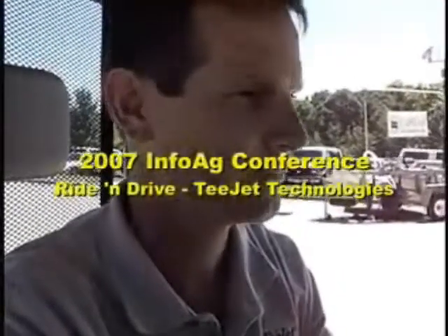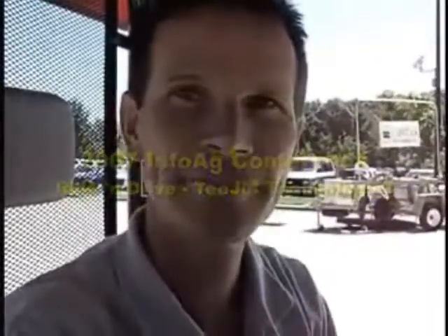Here with me is Brian Mathis. Brian, tell me where you're from and what company you're with here. I'm with T-Jet Technologies and I live in Tipton, Georgia. Well, we're going to do a demonstration here at the InfoAg Conference. I'm going to let you get started and we'll just follow along.